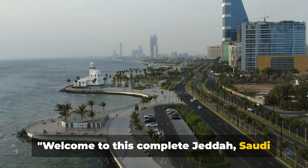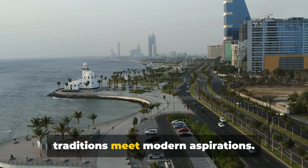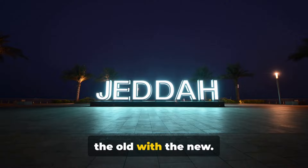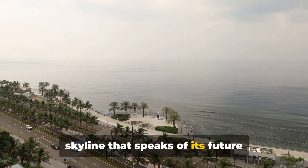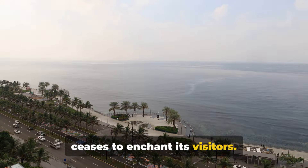Welcome to this complete Jeddah, Saudi Arabia travel guide — a city of contrasts where ancient traditions meet modern aspirations. Nestled on the coast of the Red Sea, Jeddah is a city that effortlessly blends the old with the new. From the timeless charm of its historic Al-Balad district to the glittering skyline that speaks of its future ambitions, Jeddah is a city that never ceases to enchant its visitors.